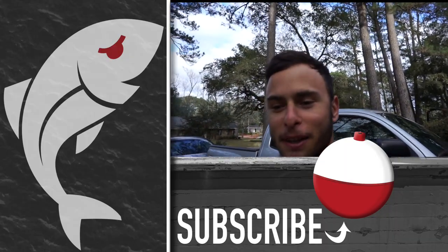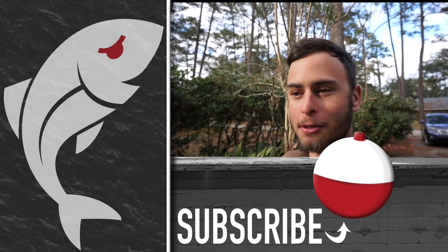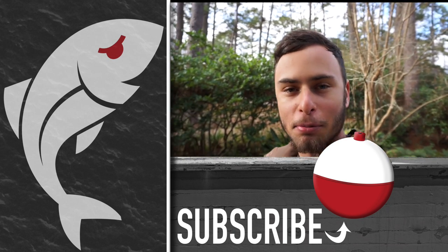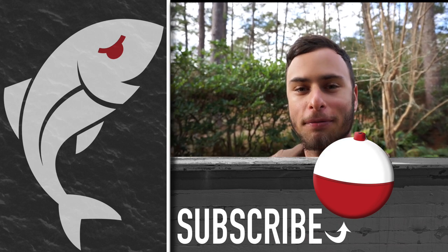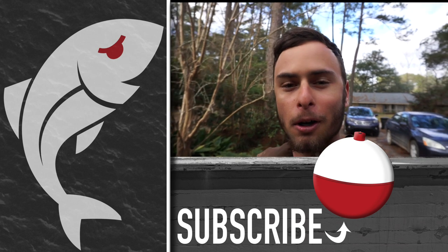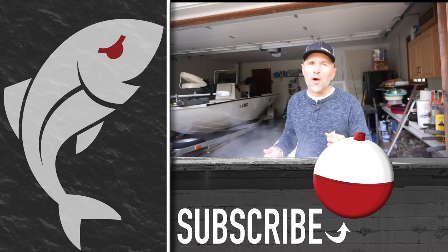If you like the video, make sure to subscribe to Marshman Masson on YouTube, and also leave a comment in the comment section below — tell us what your favorite way to fry fish is. Until next time, if we don't see you out in the marsh or eating fried fish, we'll see you right here. I'm Mark Van Maplan.